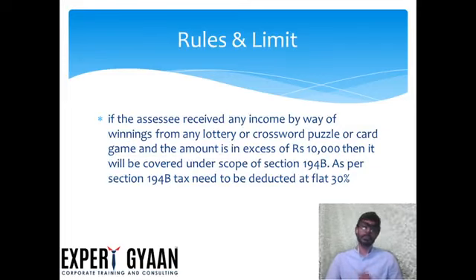If the assessee received any income by way of winning from any lottery or crossword puzzle or card game, and the amount is in excess of Rs. 10,000, then it will be covered under the scope of Section 194B. For a lottery, crossword puzzle, or card game, when the payment exceeds Rs. 10,000, TDS is applicable under Section 194B.